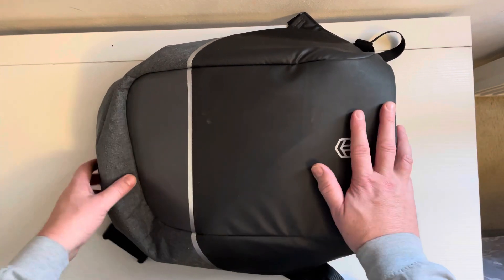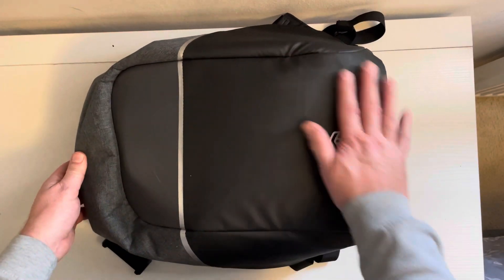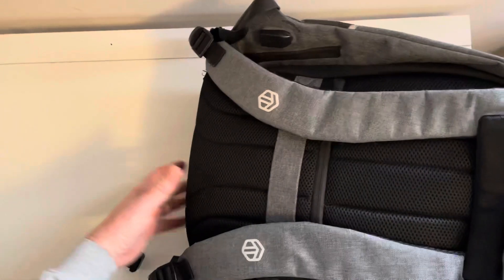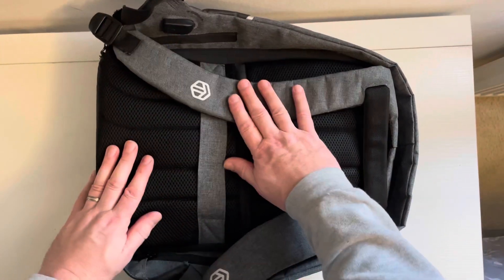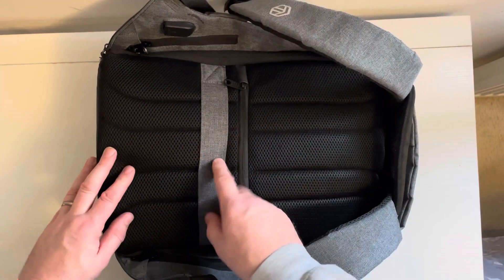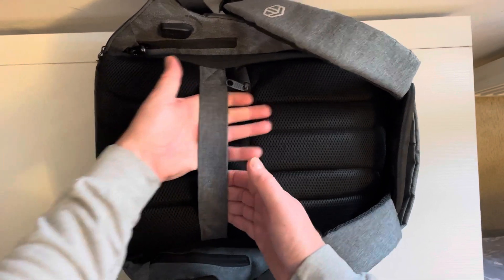So this is my rucksack. I can't remember where I purchased it from — I think it's from a supermarket, only about 20 pounds. It's one of those anti-theft ones, so there's no zips on the outside. The zip goes all the way around the edge. It's designed so you can take it to an airport and put it over one of those trolley things.